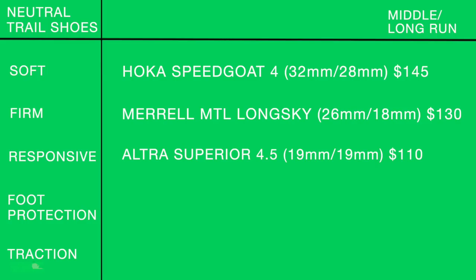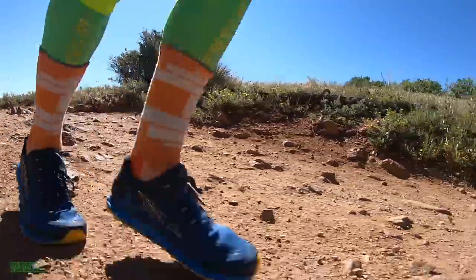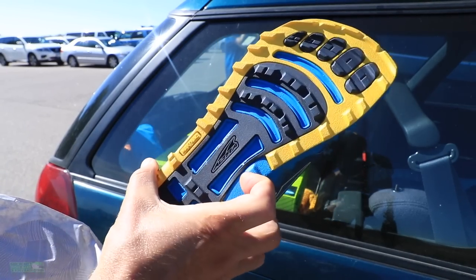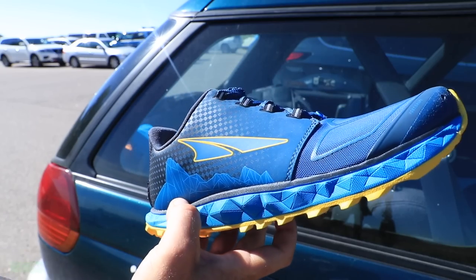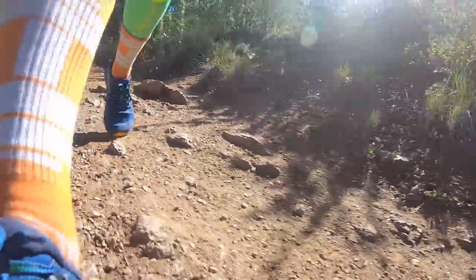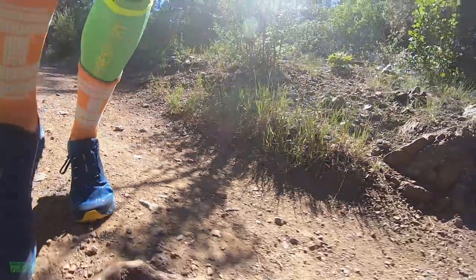For the responsive row in the long run column, the Altra Superior 4.5 — being officially released in July, available for pre-order now. 19mm heel, 19mm forefoot — zero drop. $110. The lower stack height creates more responsiveness; you're in control of the shoe rather than the shoe controlling you. Just keep in mind it's zero drop — if that's not for you, don't buy it.